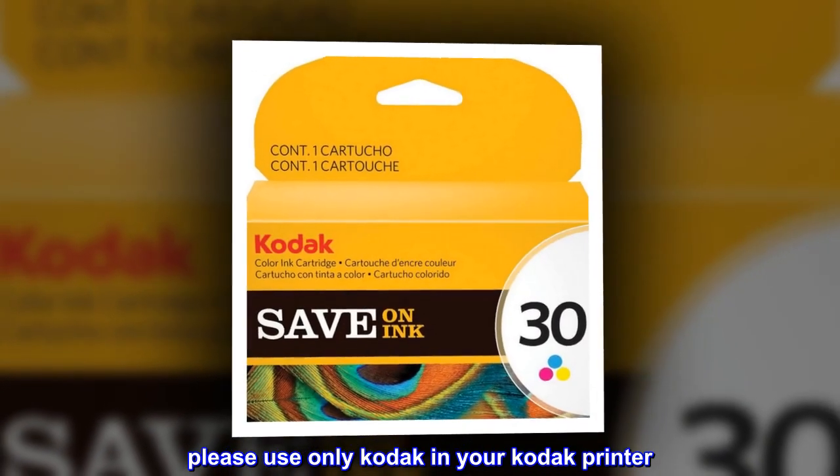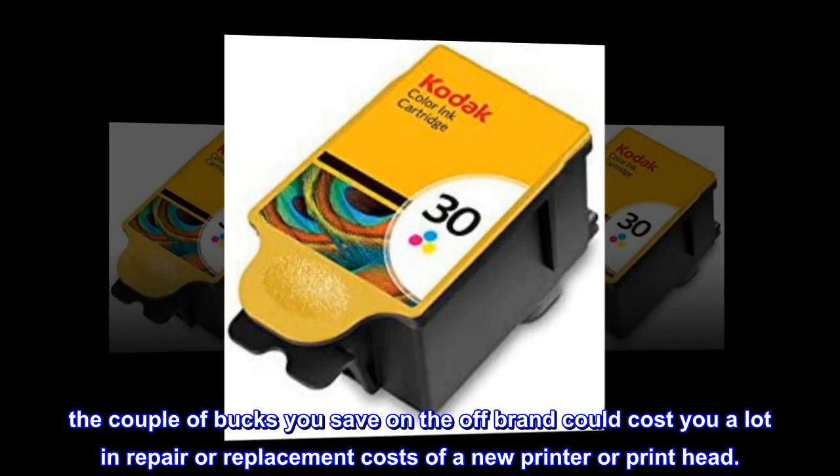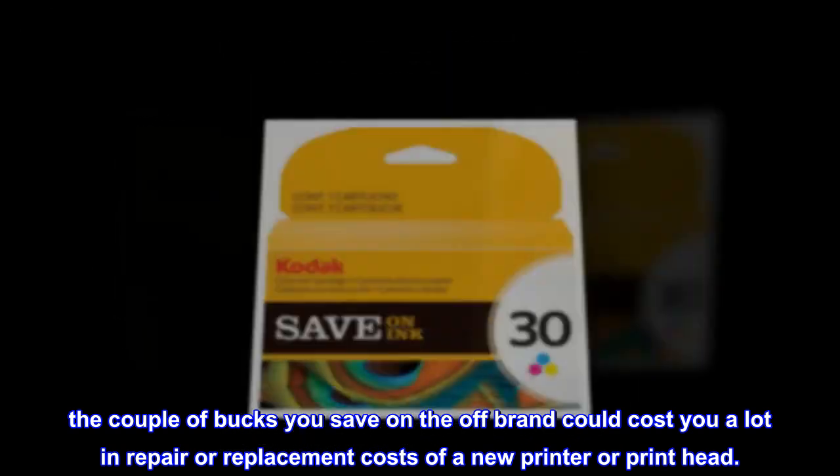Please use only Kodak ink in your Kodak printer. The couple of bucks you save on the off-brand could cost you a lot in repair or replacement costs of a new printer or print head.